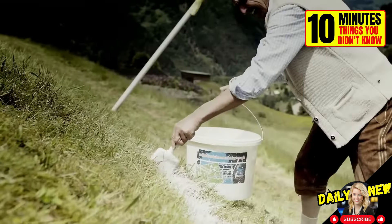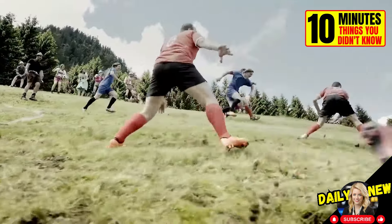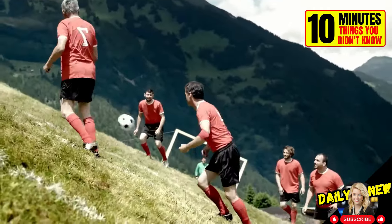A group of Austrian soccer players has invented a new extreme sport that is undoubtedly one of the strangest versions of soccer in the world: Extreme Alpine Soccer. It is played on the steepest slopes of the Alps.